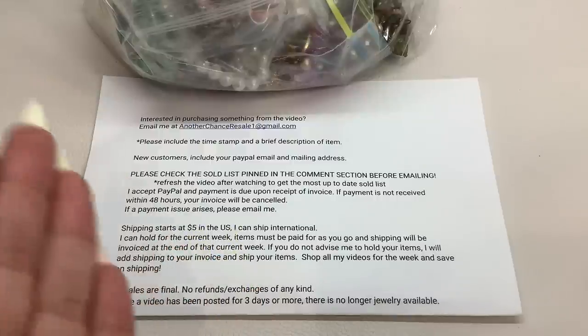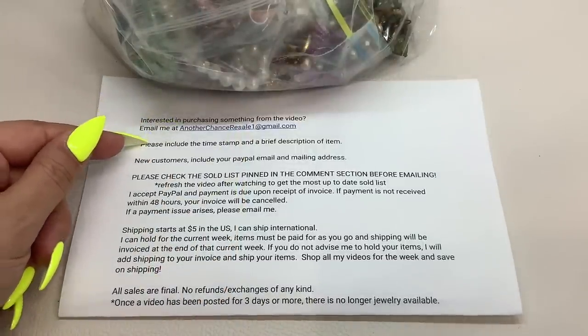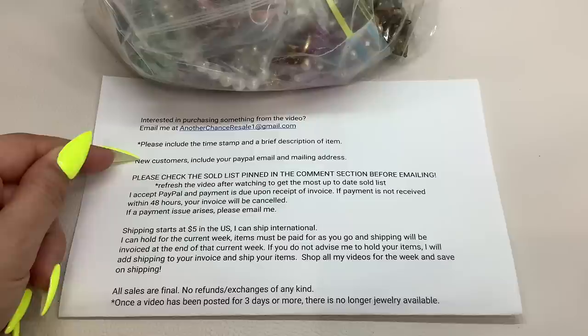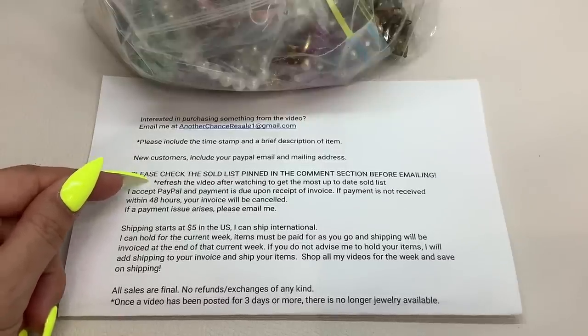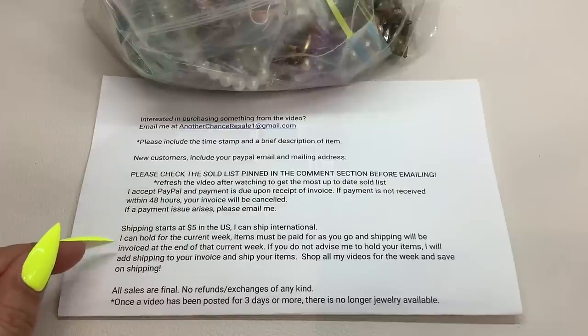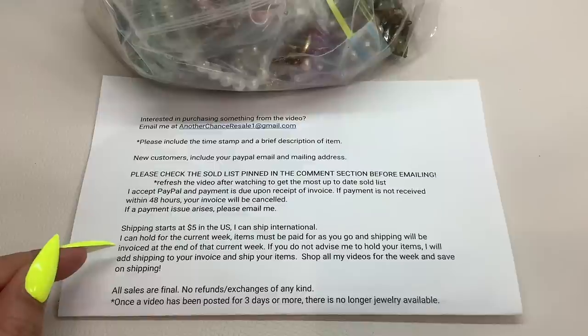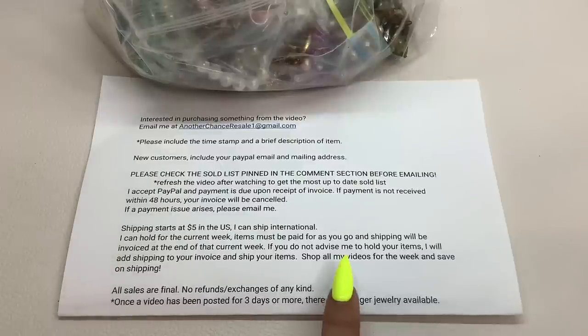If you're new to the channel or just need instructions on how to place an order, here are the instructions. Email me to place an order and include the required items. New customers, information needed. Please check the sold list in the comment section before you email me, and refresh the video after watching to get the most up-to-date sold list. Payment, shipping, and hold information: I can hold your items for the current week, but you have to pay as you go. I'll invoice shipping at the end of the week. All sales are final, no refunds or exchanges. Once a jewelry video has been posted for three days or more, there is no longer any jewelry available.